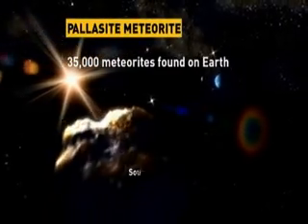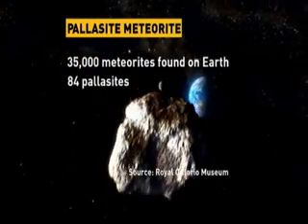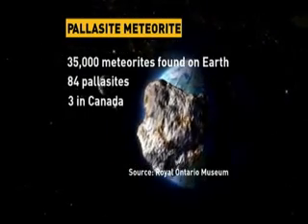For a better idea of just how rare a pallasite meteorite is, have a look at the numbers. Roughly 35,000 meteorites have been found on Earth. Of those, just 84 have been pallasites, and only three of them have been found in Canada.